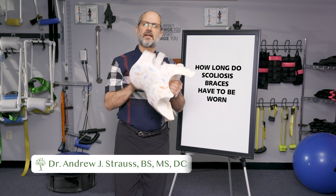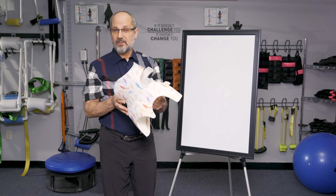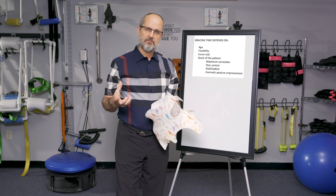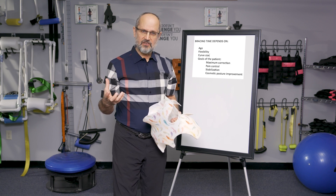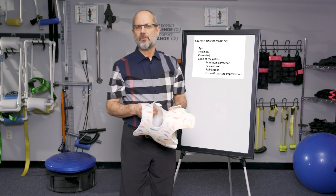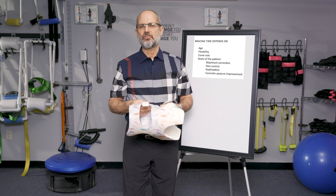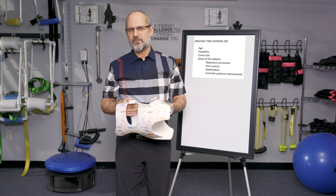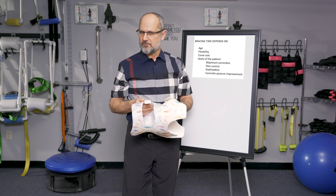Let's talk about how long a scoliosis brace like this has to be worn. The real answer is it depends — it depends on when we start treatment, how old the child or adult is, and what we're trying to achieve with the bracing. If the person says they're not so interested in correction and just want to stop the curve from getting worse, we're going to use a different application of the brace. We might only use night bracing, for example.